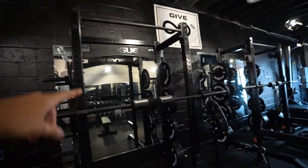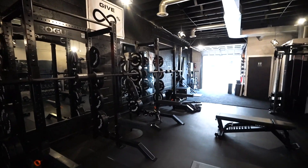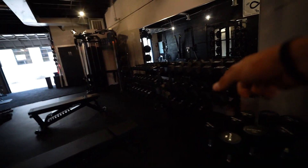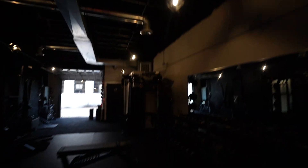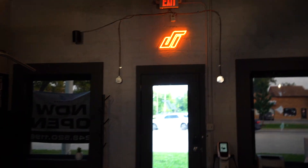Now we have two racks here — two Rogue racks — and we have Rogue plates as well, plus barbells. We have two Rogue benches, GetRx dumbbells along with GetRx dumbbell racks, and a GetRx carry machine right here as well. And the studio lights, man — these are sick, I'm quite fond of them. And if you come over here, we have the glowing JT Fitness sign.